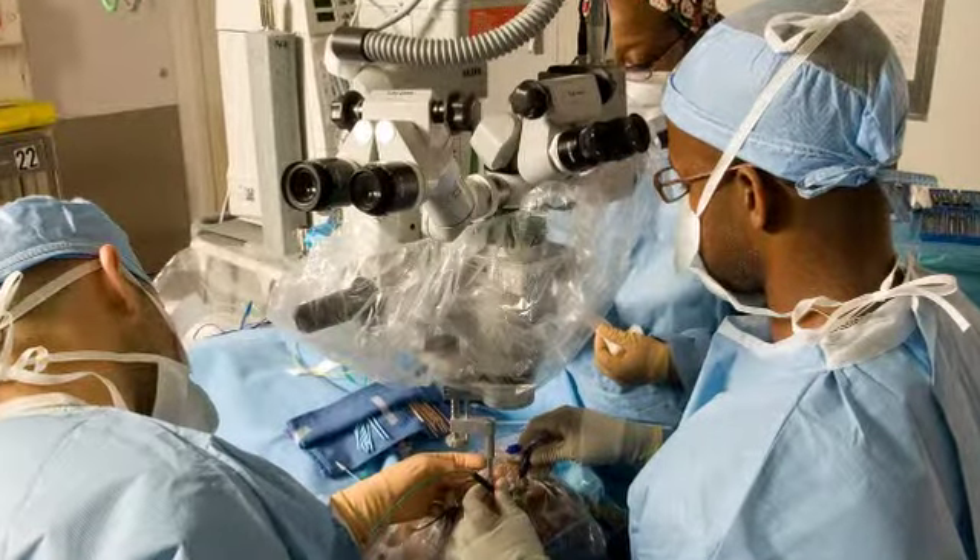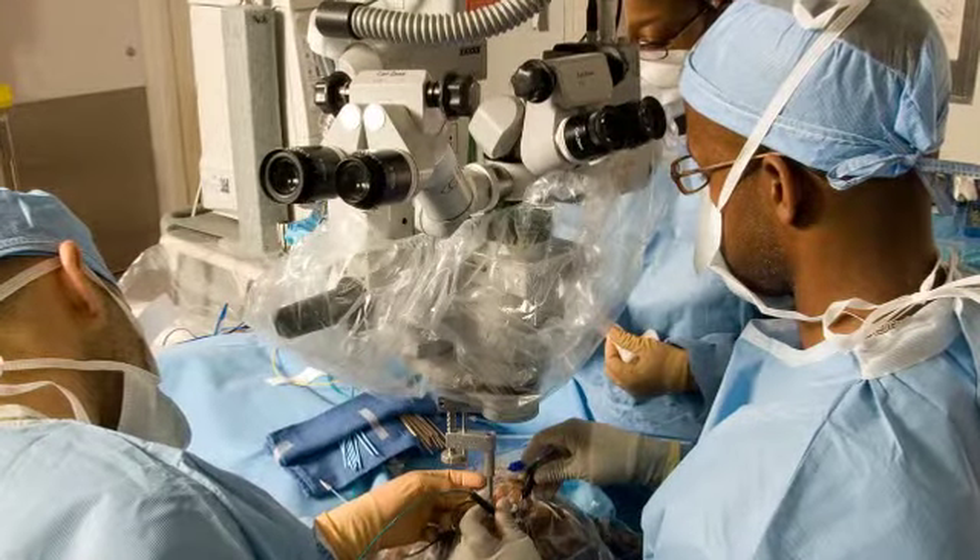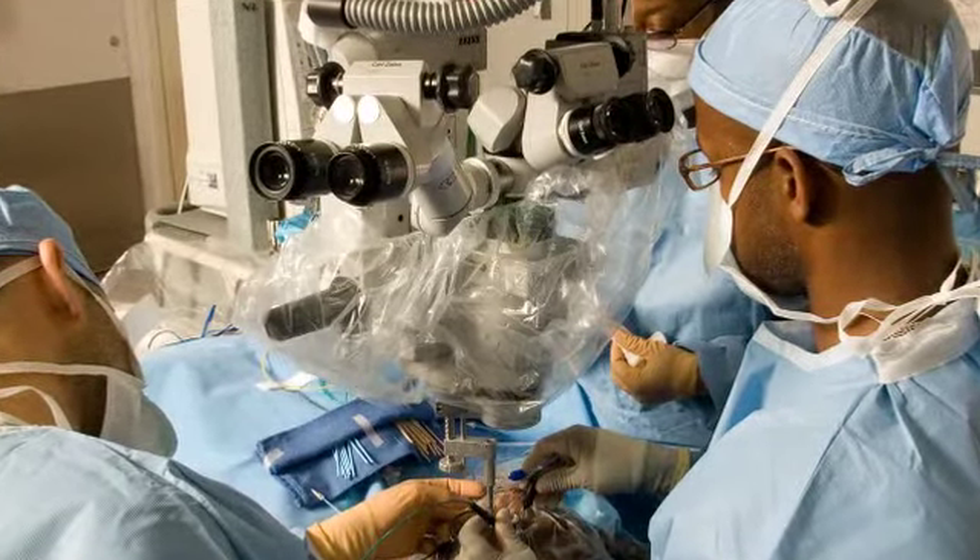With cataract surgery, your eye's cloudy natural lens is removed and replaced with a clear artificial lens implant called an intraocular lens, or IOL. With amazing advances in IOLs, these lens implants can greatly reduce your need for prescription eyeglasses or contacts.